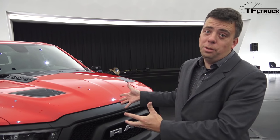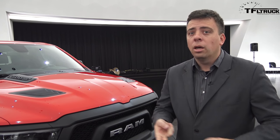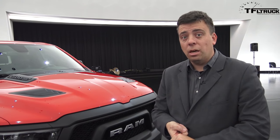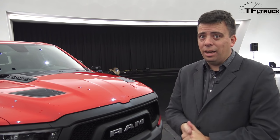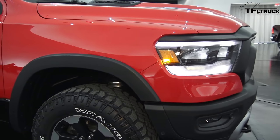The Rebel is now available in two cab configurations — quad cab and full crew cab — and has two suspension options: the air suspension from before and a new steel coil suspension. Both suspensions feature a one-inch lift and a new 33-inch Goodyear Duratrac tire.